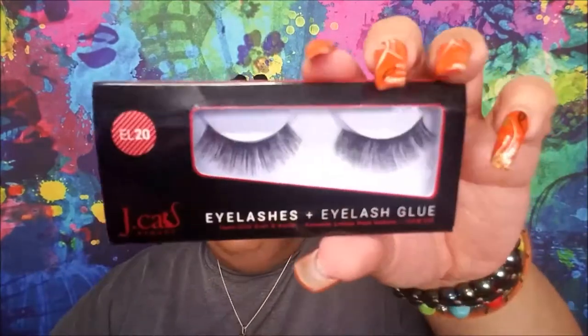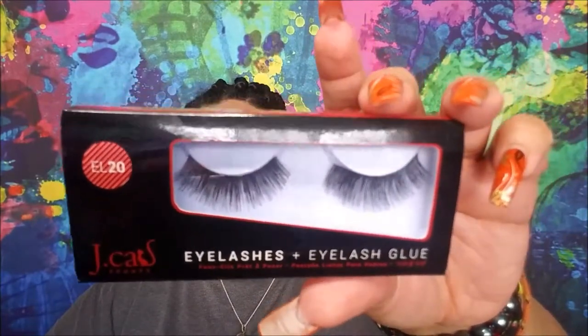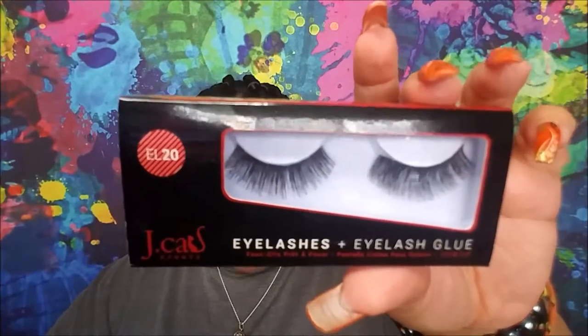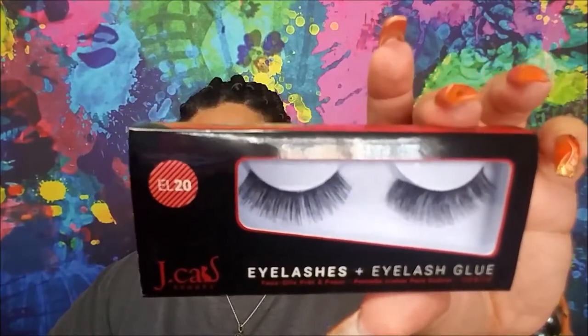From Aggretsuko — it's an angry cat going through life and natural aggressions, and she uses karaoke to vent her frustrations. So from Jay Cat Beauty I have a set of their eyelashes. I've had these eyelashes forever and it's time to try them, use them, see what I think about them — and then they can get out of my life. So that's for that one.